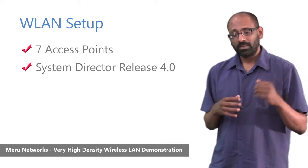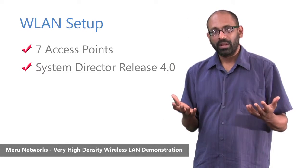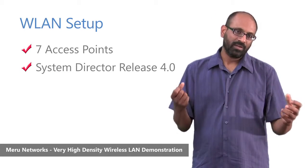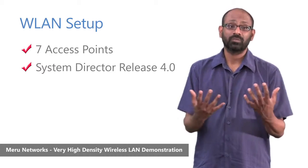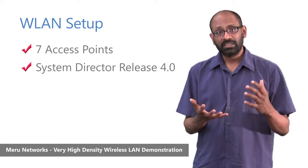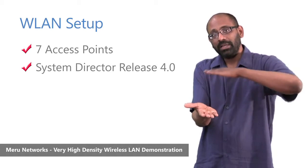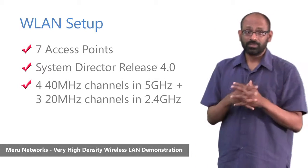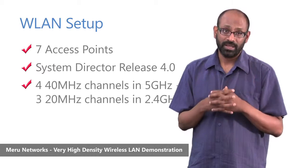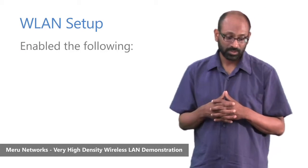Meru is unique in its ability to do what we call a single channel architecture, wherein we paint the entire floor or coverage area with a single channel by having all access points coordinate with each other and present a virtualized wireless LAN to wireless devices. In high-density environments, we leverage this concept to increase capacity by layering more and more channels. In this environment, we created four channels in the 5 GHz range at 40 MHz wide, and three channels in the 2.4 GHz range at 20 MHz wide, for a total of seven channels.